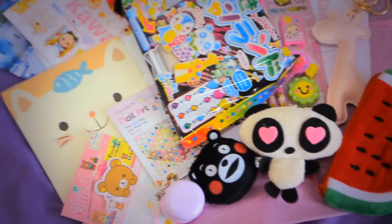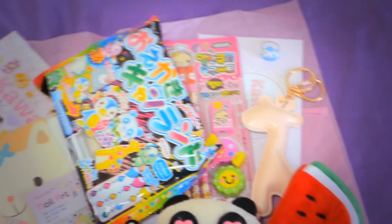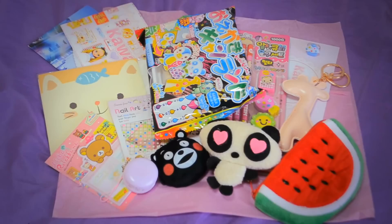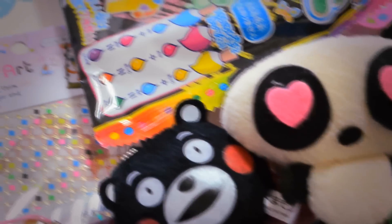Kawaii Box is a monthly subscription service with 10 to 12 hand-picked kawaii items from Japan and Korea. The August box took two weeks to arrive from Singapore to Puerto Rico. They offer free shipping worldwide and all items are 100% original and licensed.